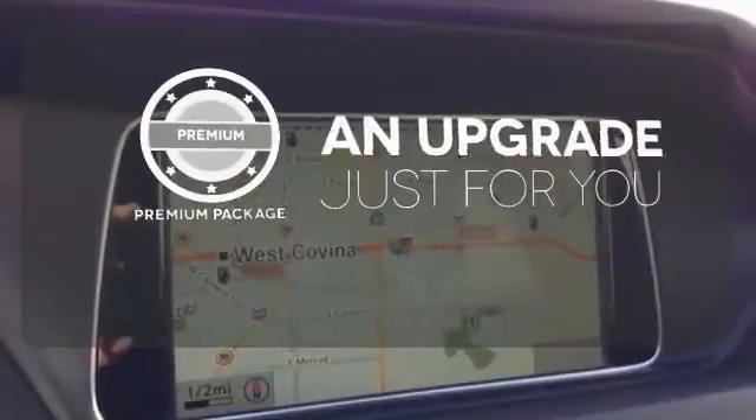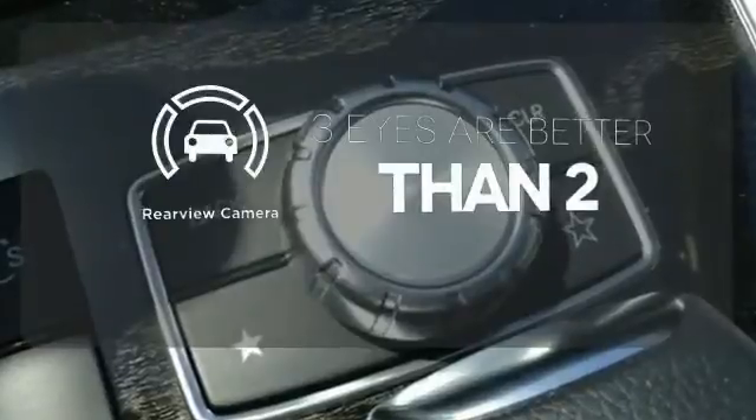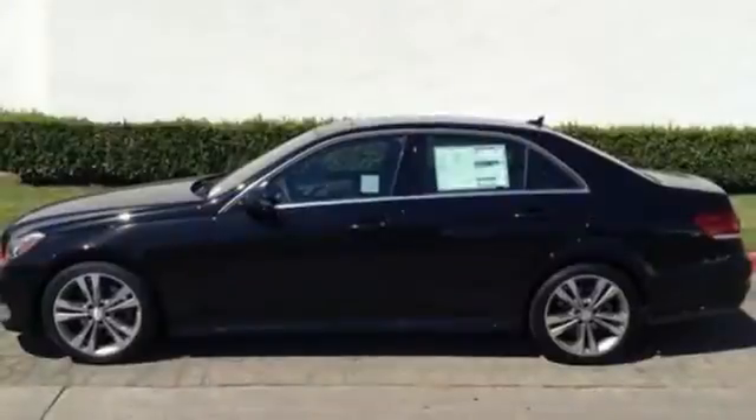The premium package takes a great thing and makes it even better. The backup camera gives you a clear picture of what's behind you. A fine entry into Mercedes-Benz's impressive automotive legacy.